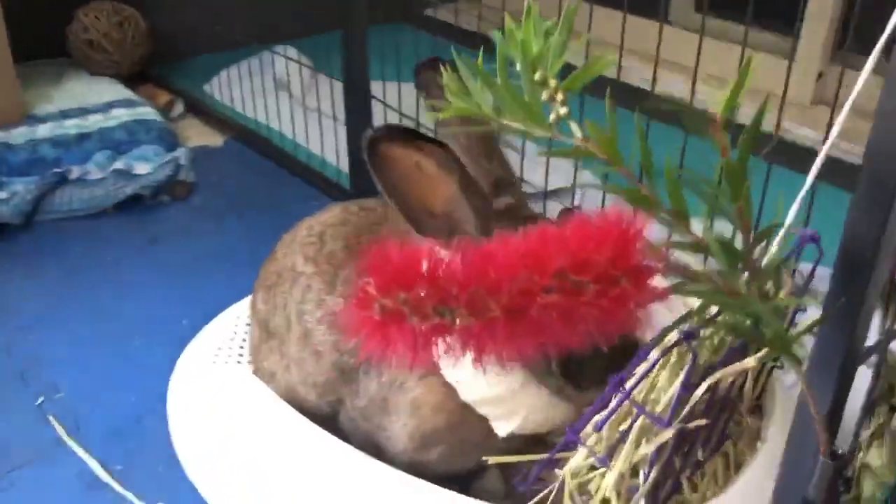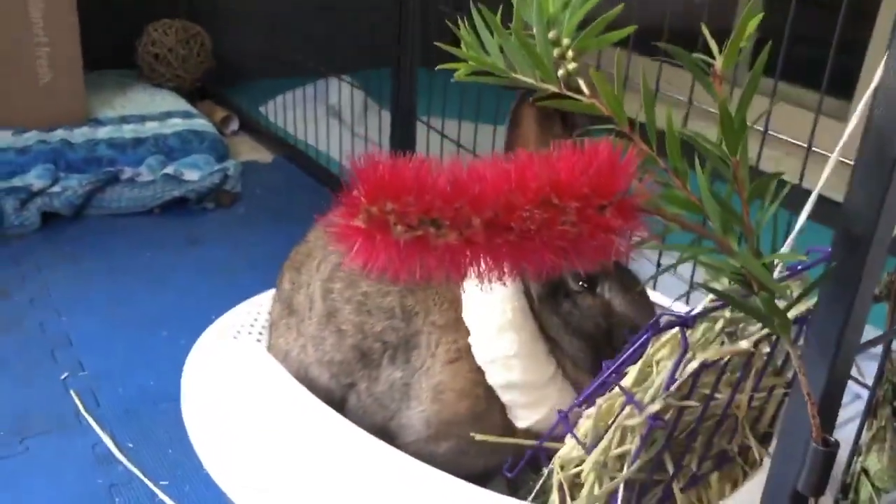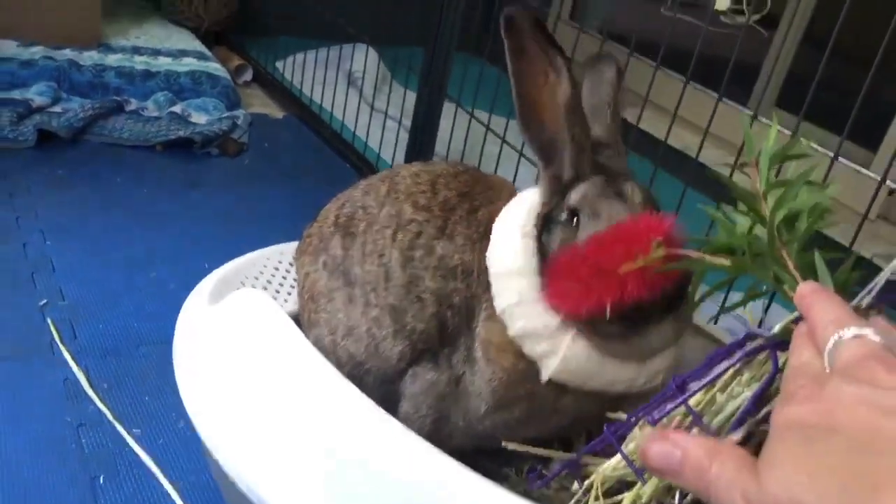The first few days post-op Venus was sleepy, but as the days went on she was more active and was able to hop and use the litter tray. She is now a tripod bunny.